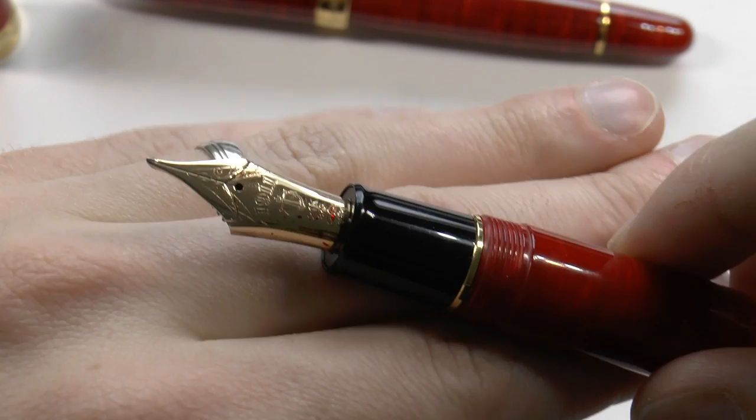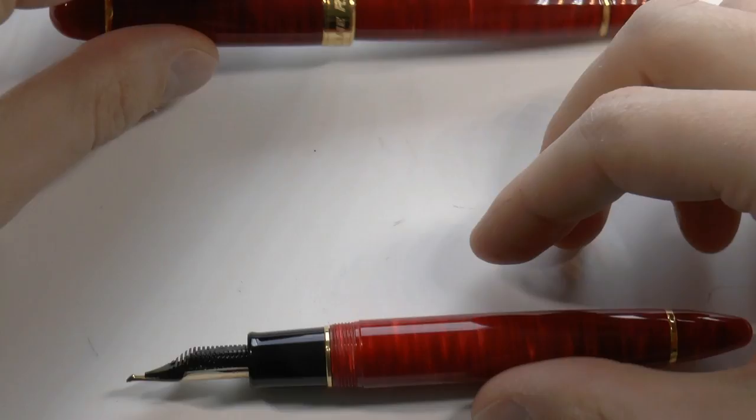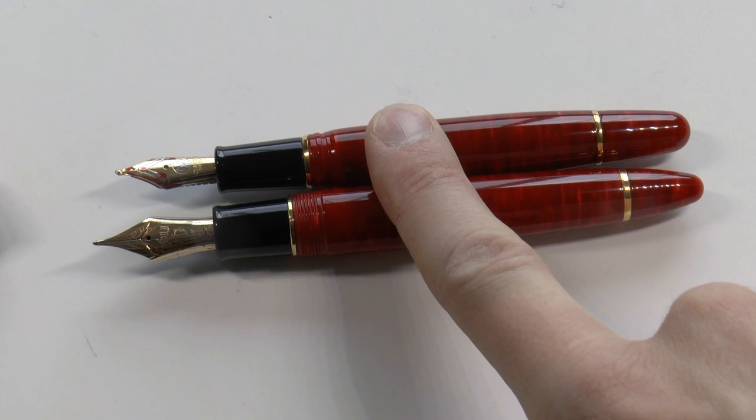The LB5 is a bigger pen and is longer than the LM1. I'll show you the pens uncapped and do a writing sample, and I'll try to talk a little bit about my experience with both as we go. There you have them side by side, and as you can see, one is not a whole lot bigger than the other. The LM1 actually has a slightly longer section. The LB5 has a bigger nib though — 21-carat, Sailor-made.